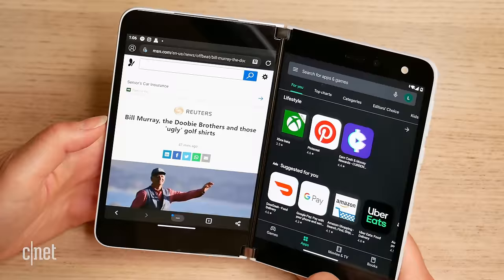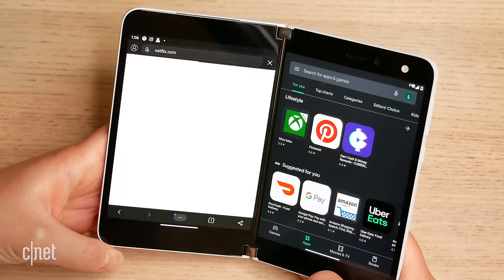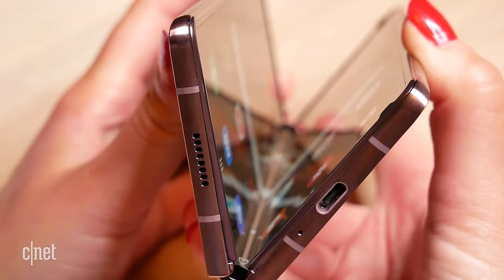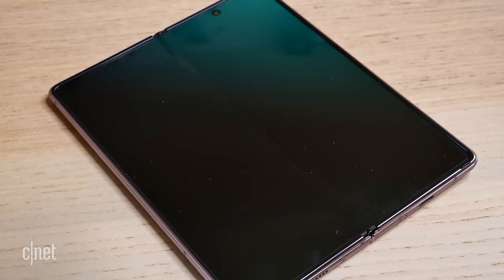The Z Fold 2's interior display is more like a tablet experience. You can see the crease in the screen if you're looking for it, but I didn't find it to present too much of a problem — it seems much better for an immersive media experience like watching movies or playing games. The Surface Duo has two displays at 5.6 inches each, combining into an 8.1-inch display when open, AMOLED as well, at a standard 60Hz refresh rate. Both screens are covered in glass, though the Z Fold 2 has Samsung's flexible foldable glass on the interior display, so you need to be careful — avoid sharp fingernails, scratches, keys, and dust.